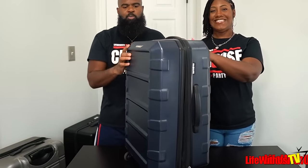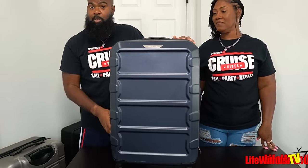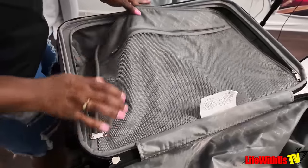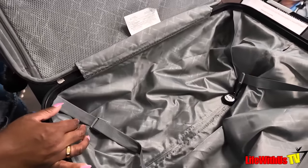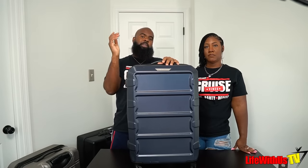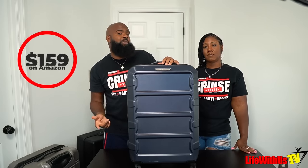Now moving to the 24-inch — this is a Samsonite, our second favorite luggage brand. Let's look inside. You can definitely see it's better quality than the Rockland. It has one main pocket and an extra compartment on this side as well. This would be good for trips longer than five days — up to five or six days. We actually got this one from Marshalls, but we'll link a comparable Samsonite 24-inch on Amazon for around $159.